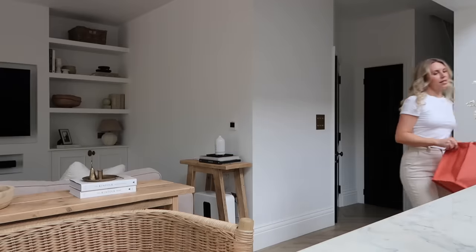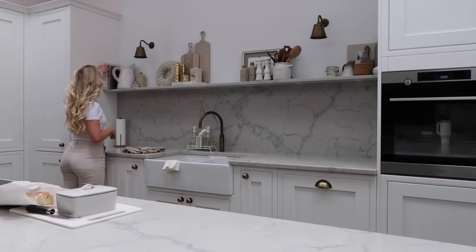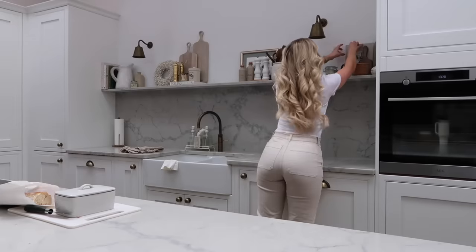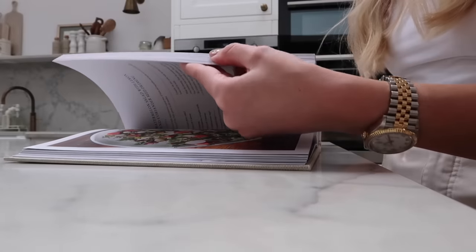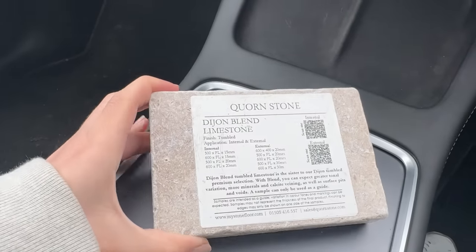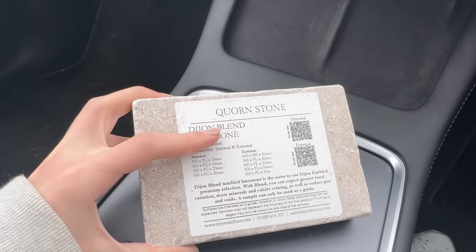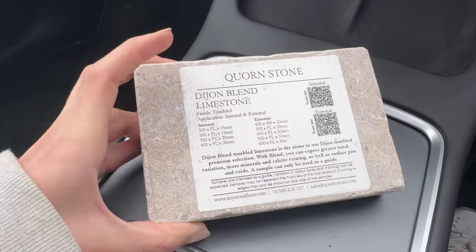I think I want to head to the gravel place first to pick up some samples and make a decision on what gravel to order. Before I head to Tesco's I thought I'd have a quick flick through a couple of new cookbooks - I've got Supper Gather and a Sunday Suppers book up here. I have this sample which is from Cornstone - it's the Dijon Blend limestone which we've ordered and is being delivered soon. We've gone for the 600 by 400, 30 millimetre thickness, so I'm going to take this in with me.